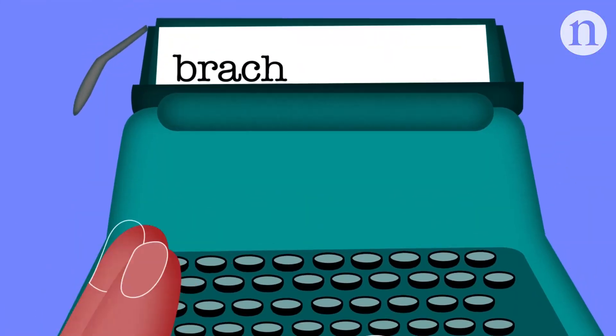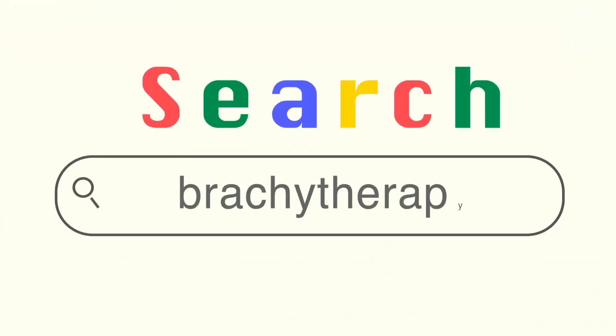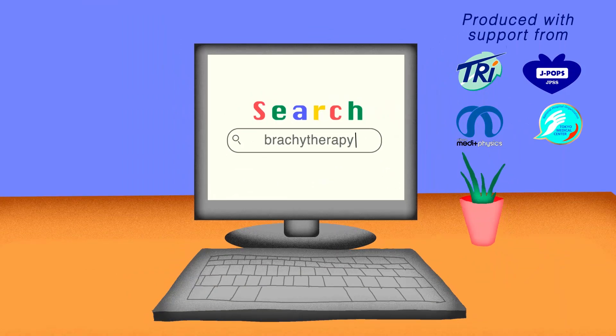Brachytherapy has a long history as a cost-effective treatment for prostate cancer. But whether or not patients will continue to be afforded the opportunity in the coming years remains to be seen.